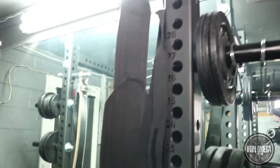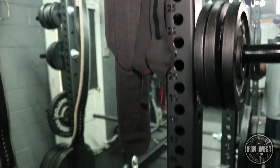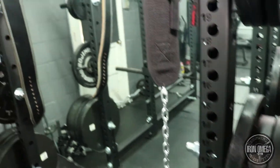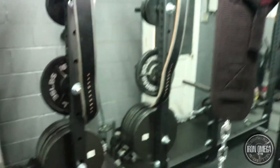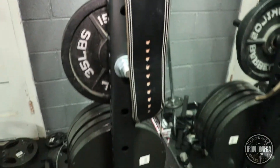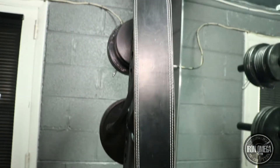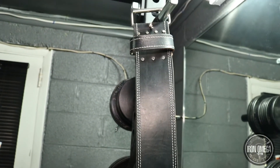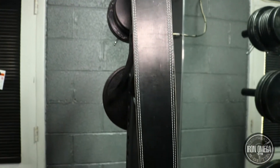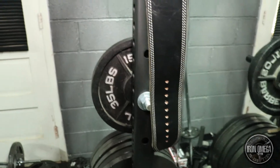I also have a dip belt for when I'm doing dips and pull-ups. And I got my Rogue powerlifting belt — 13 millimeters. This thing was $135 but worth every single penny. It keeps you completely locked in. I would definitely spend that again.